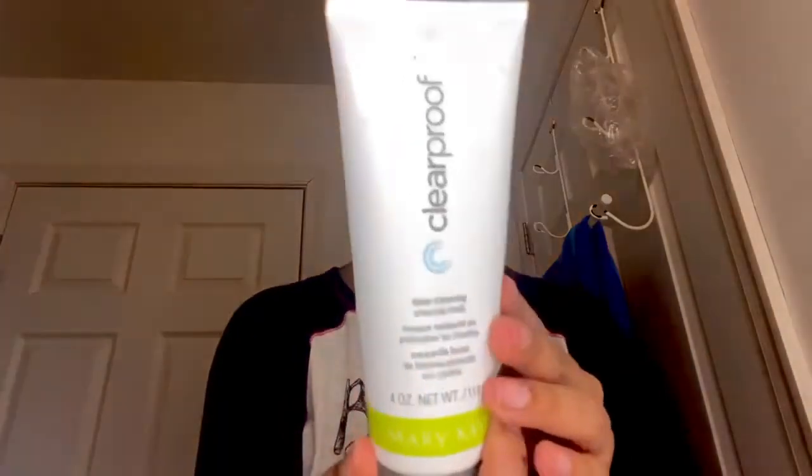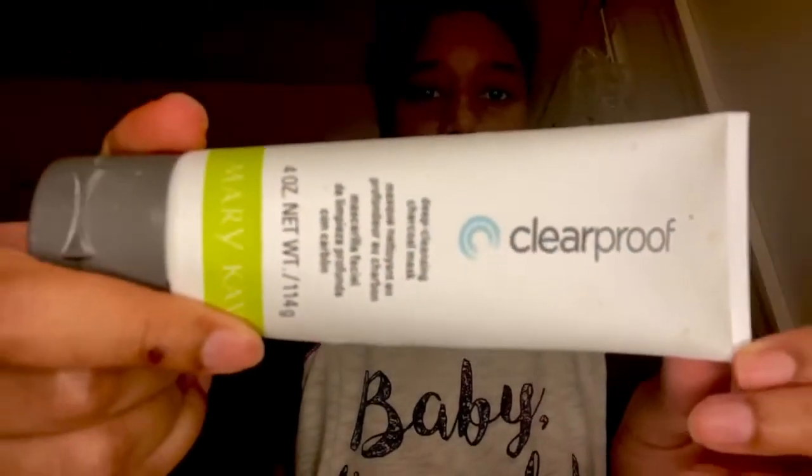This is not part of my everyday routine, but I also have this face mask. It's a deep cleansing charcoal mask. I put this on whenever I feel like my skin just deserves some extra attention, some extra love.